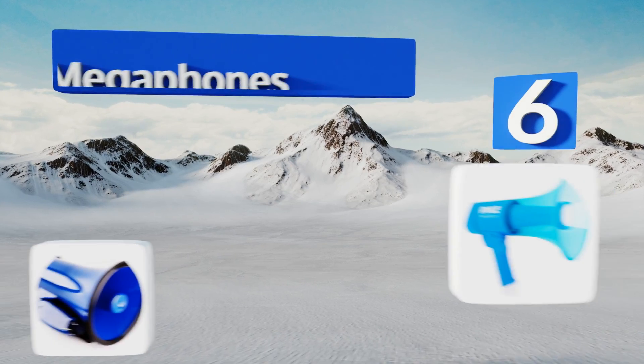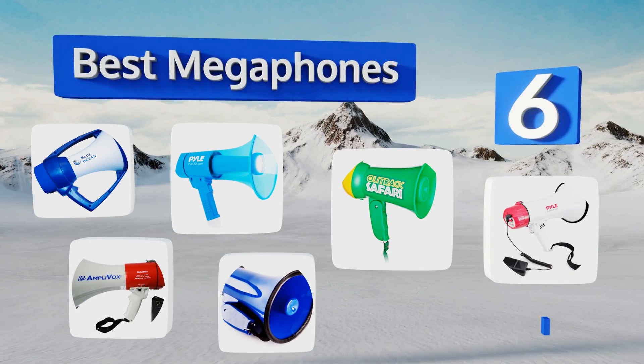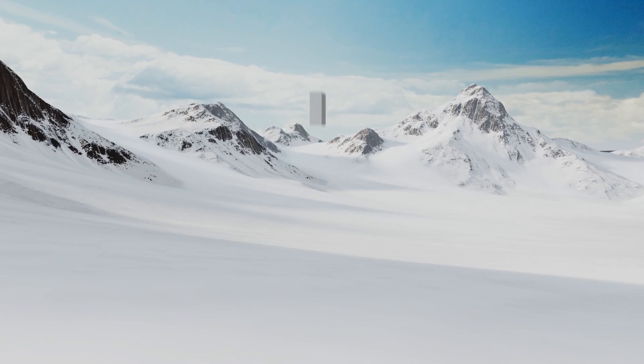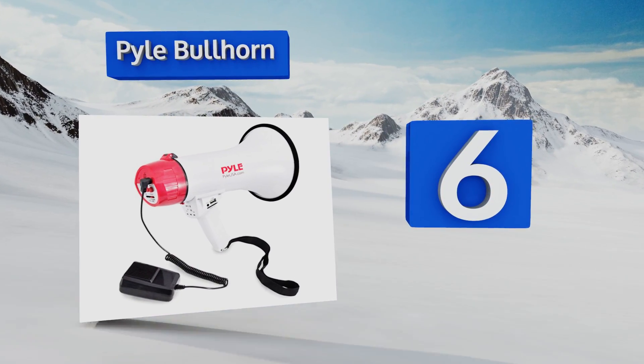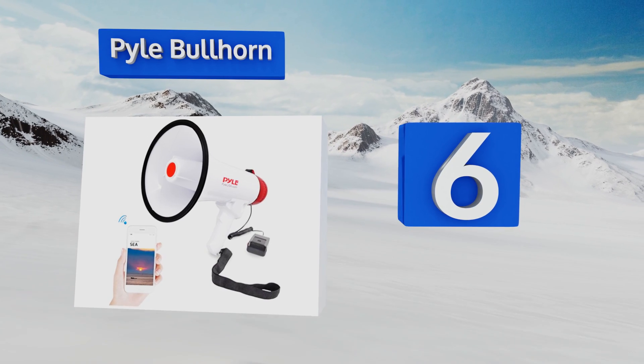EasyVid presents the six best megaphones. Let's get started with the list. Starting off at number six, setting the Power Bullhorn apart from the competition is its Bluetooth functionality, allowing